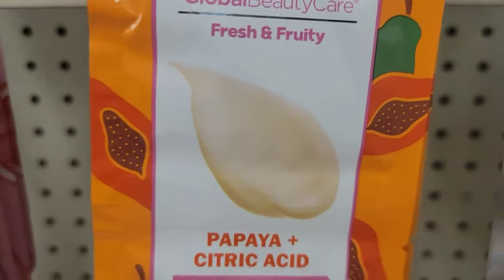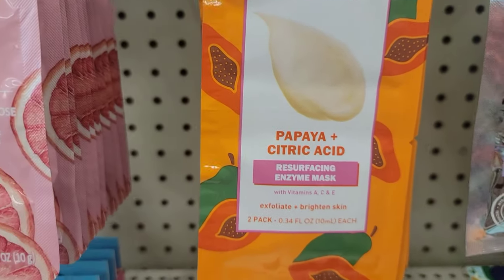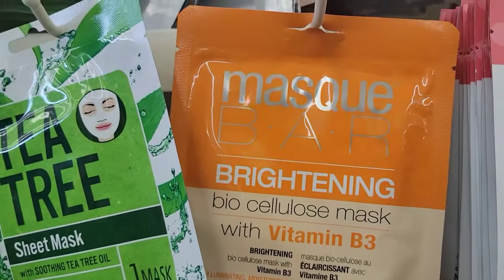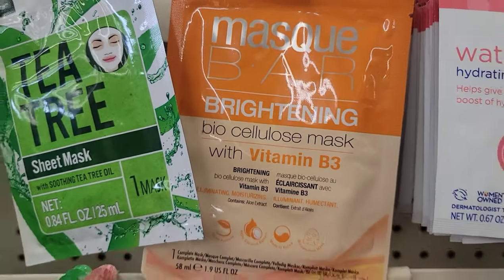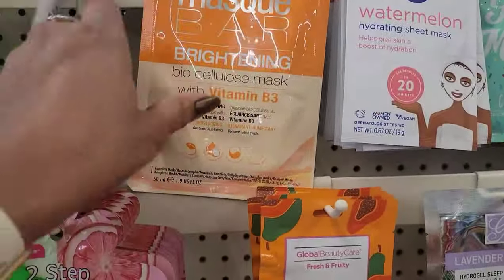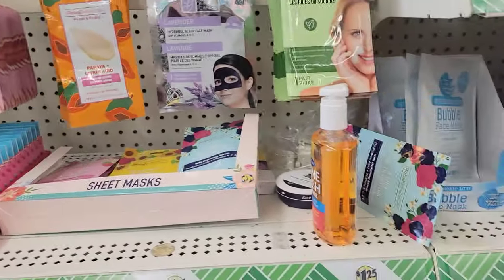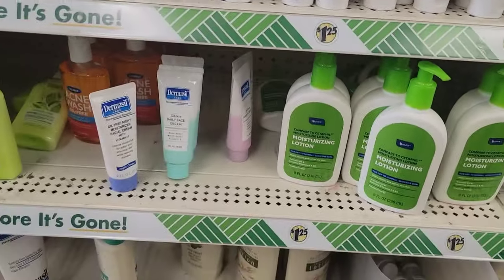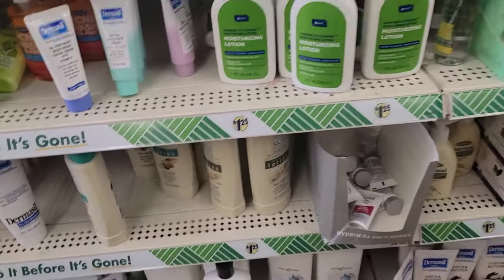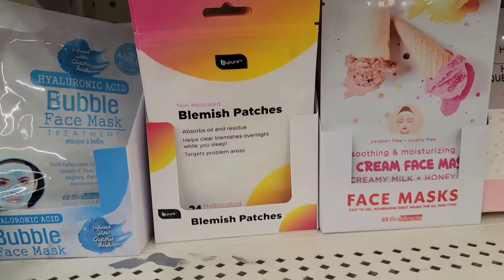What's this one? Global Beauty Fresh and Fruity Papaya Citric Acid — I hadn't seen that one. And they have a Mask Bar Brightening Biocellulose Mask with Vitamin B3 — I hadn't seen that one either. That's the last one of that, let's grab those. Of course, they have lotions and stuff, and the blemish patches, I heard were really good.